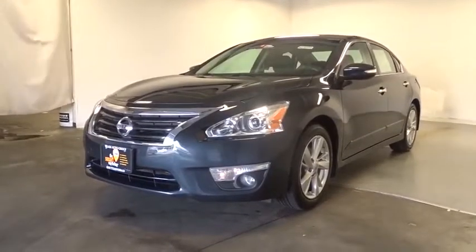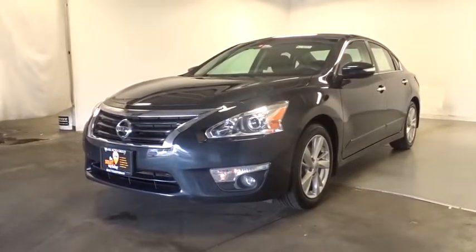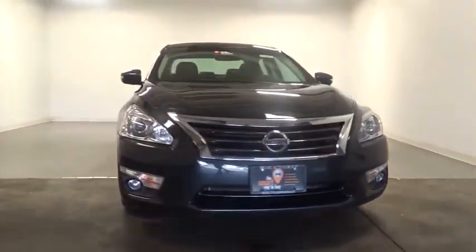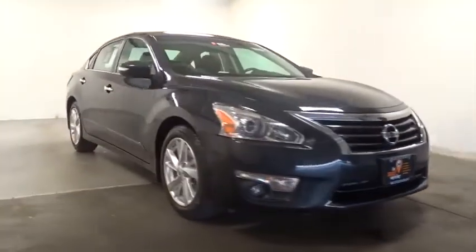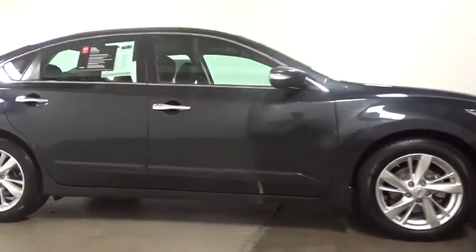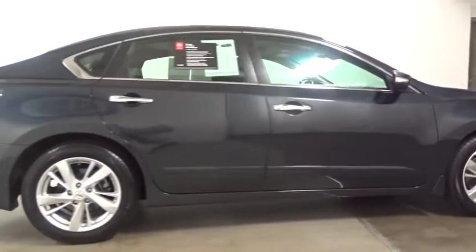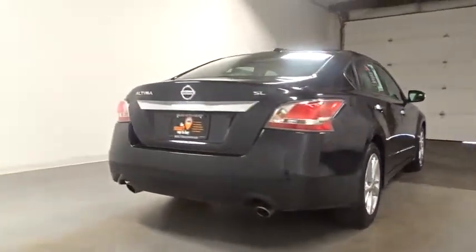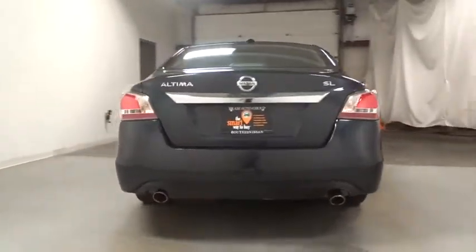The 2015 Nissan Altima offers advanced features to make life easier, and most of the features come standard. Combine that with the powerful engine, six standard airbags, and over 5,000 quality and performance tests, and you'll see the Nissan Altima is made to drive and built to last. This vehicle has less than 35,000 miles.